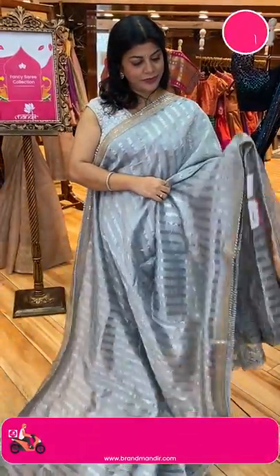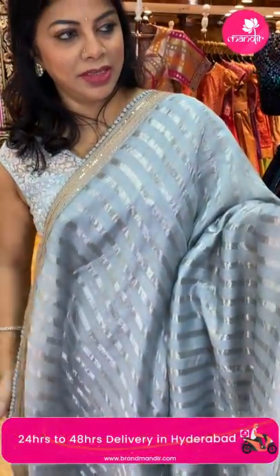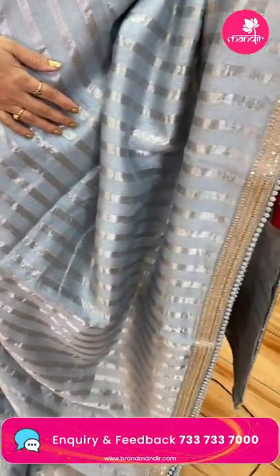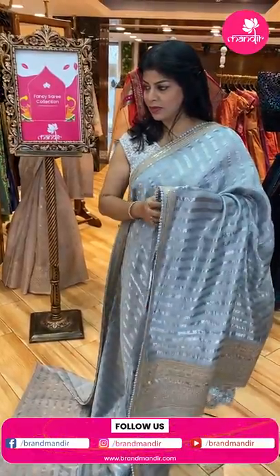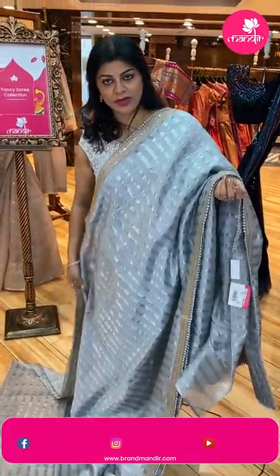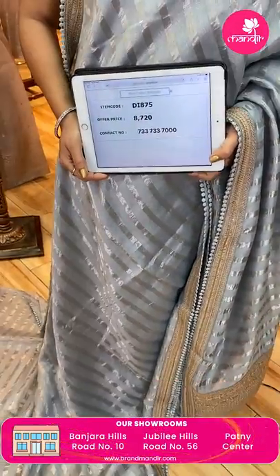Next — gray colour. It's a kora-maca mixed fabric with silver zari stripes. Patch border with crochet lace. Running pallu ended up with work and blouse. Self-coloured running blouse. Saree pricing and details: 8,720. DI 875 is the code.